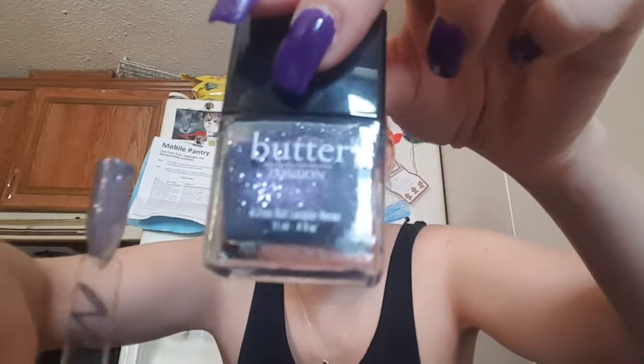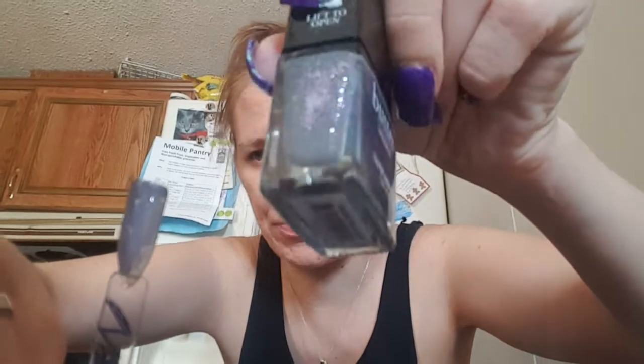Next one I got is Butter London — another Butter London. Thank you so much, Rini. This is called No More Weighty. This was like three coats, but it is so beautiful. Look at that. Beautiful.